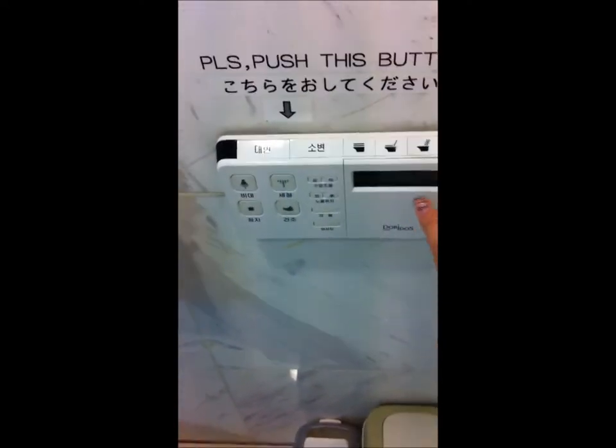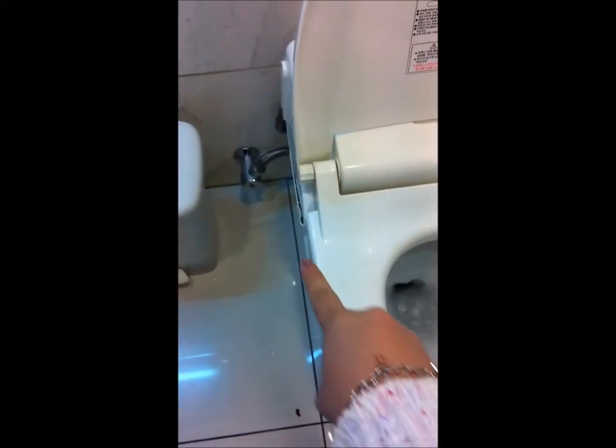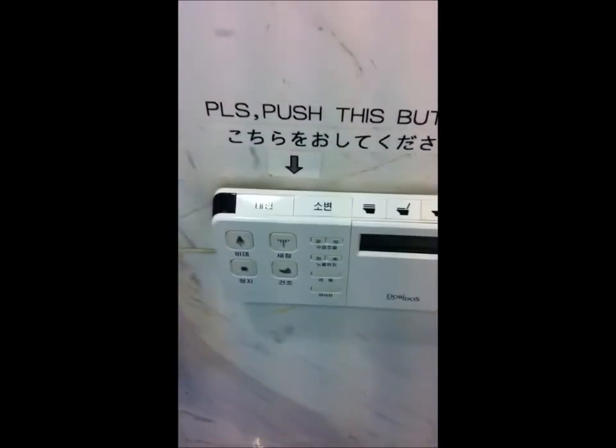We normally have this thing over here. This is quite special. It's attached to a wall, but normally they will attach it somewhere beside this area, beside the toilet door. So these are some important things.